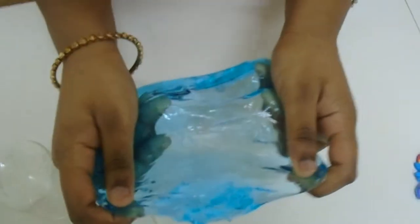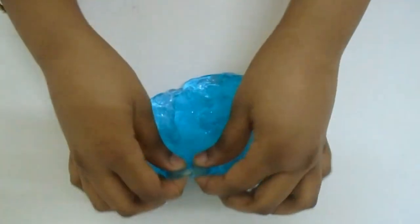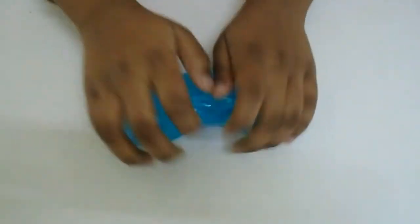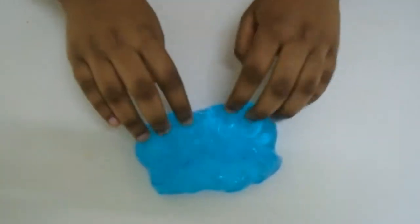So soft and crystal clear — we can do so many things with this slime. I also made a video of how to clean a keyboard with slime, make sure you guys go and watch that. All of us have at least one computer at home and it's very hard to clean the dust from its keys, so we can use slime.